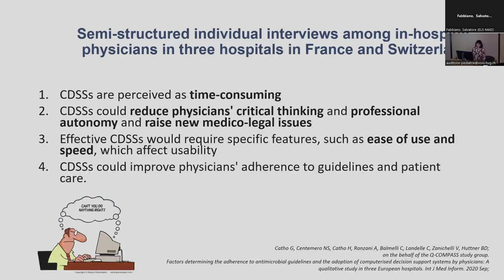We conducted a small qualitative study to assess physician perception of this kind of computerised decision support system. Physicians frequently perceive it as time consuming, and as something that may reduce their autonomy and critical thinking. They are also afraid it could raise new medical or legal issues, and they clearly want a tool that is easy to use and fast. Physicians, like everyone, are used to very efficient tools in their daily life, and they want similar tools in their practice.